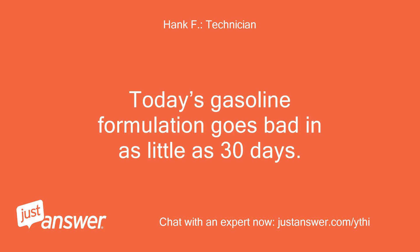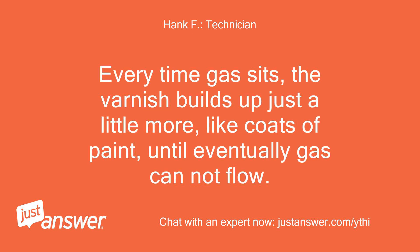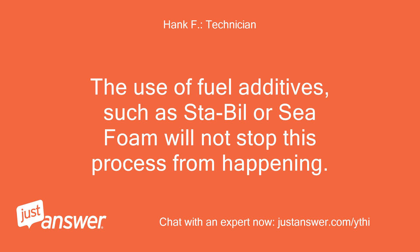Today's gasoline formulation goes bad in as little as 30 days. This condition is cumulative. Every time gas sits, the varnish builds up just a little more, like coats of paint, until eventually gas cannot flow. It will not happen overnight, but the symptoms can show up all of a sudden, even while simply stopping to refill with gas. The use of fuel additives such as Sta-Bil or Sea Foam will not stop this process from happening — they will greatly slow it down, but the gas will still go bad.